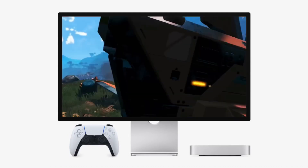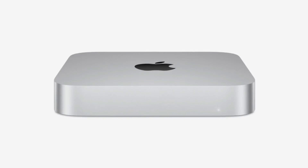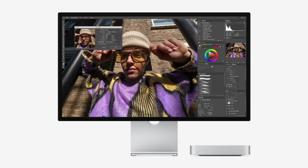For users upgrading from older models, this can translate into faster video exports, improved gaming performance, and snappier upload times. Whether you're editing 4K videos, developing apps, or running virtual machines, the M4 Mac Mini with its SSD upgrades will allow for smoother and more responsive computing.